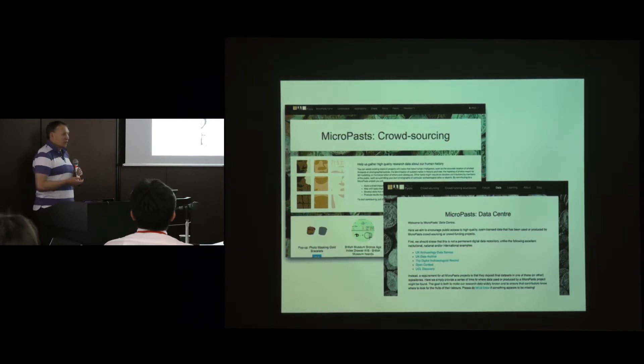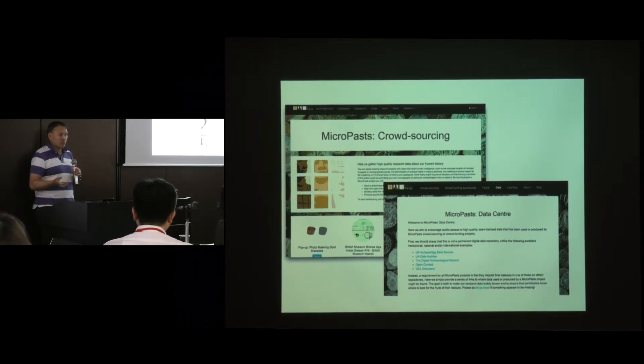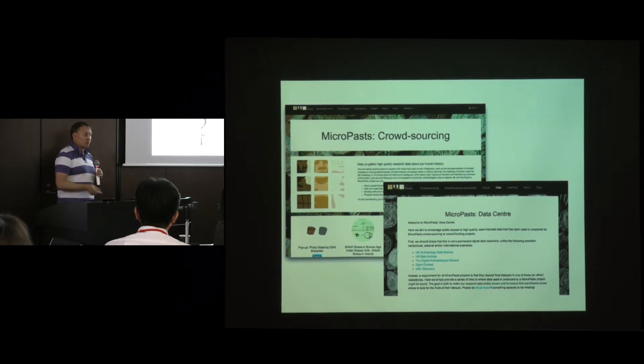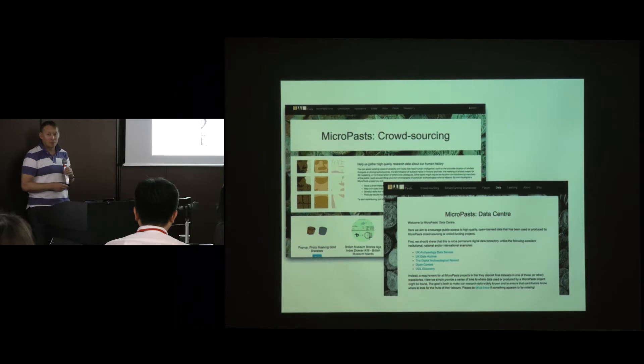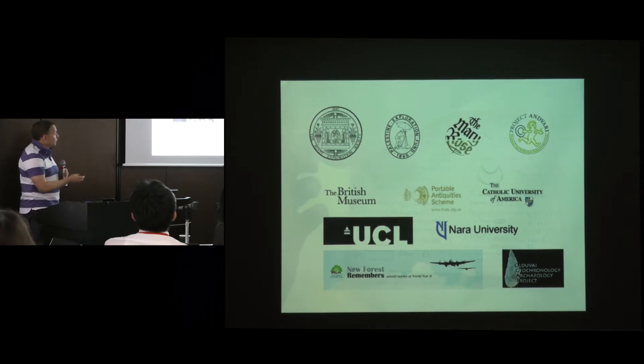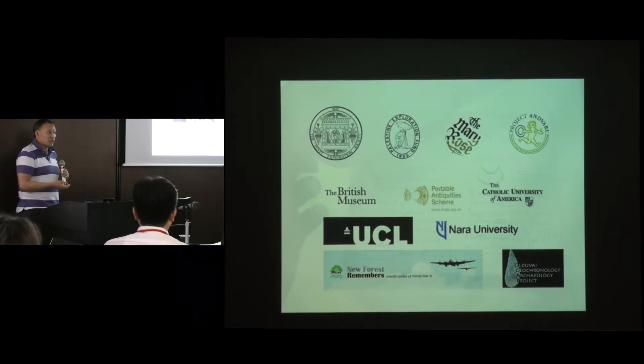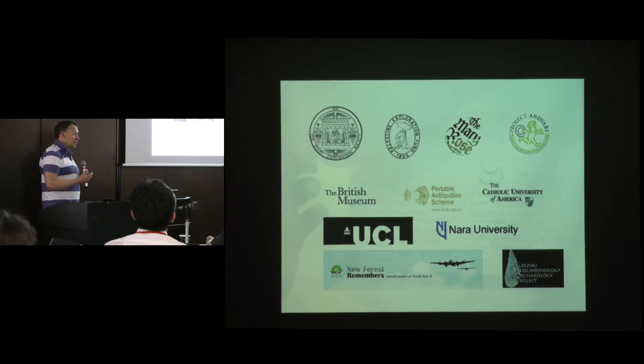Another example I'm going to talk about is MicroPasts crowdsourcing. This is a project I run with UCL where we do crowdsourcing activities on all sorts of things like 3D modelling, transcription of archives, and lots of different materials. People in this room might have a crowdsourcing project they want to do — this platform is available to you as well. You can build a crowdsourcing app in a couple of hours. We've worked with Nara University, Project Anvary in America, New Forest, Olduvai Gorge, UCL, and the East Education Society — it's growing all the time. Data gets captured from the public, downloaded, and made available to reuse in different formats as open license data.